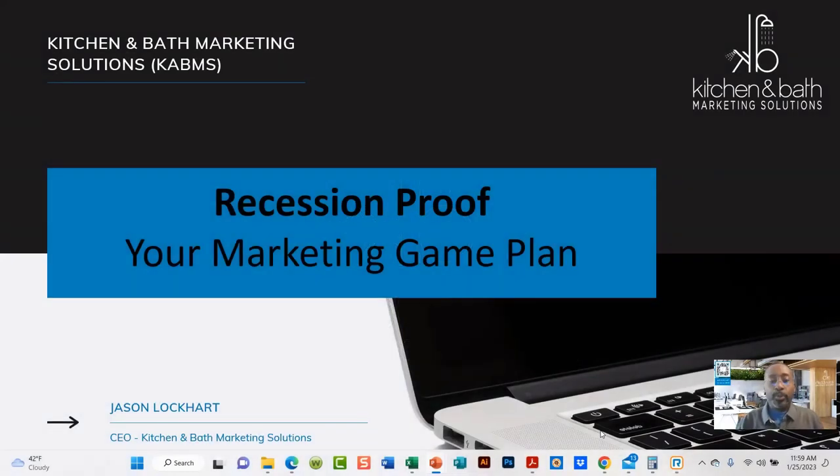Hello everybody and welcome to our webinar of the month. Today we are talking about how to recession proof your marketing game plan. This is a presentation I gave to the National Kitchen and Bath Association, one of the chapters here locally and also a few other chapters. So let's get started.